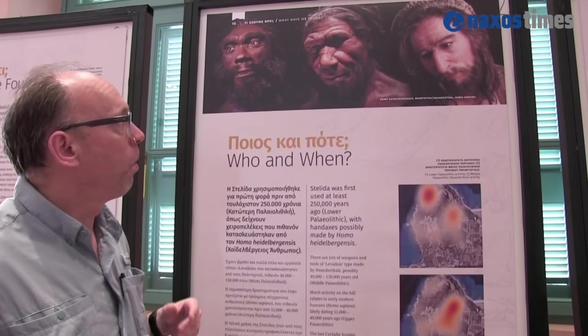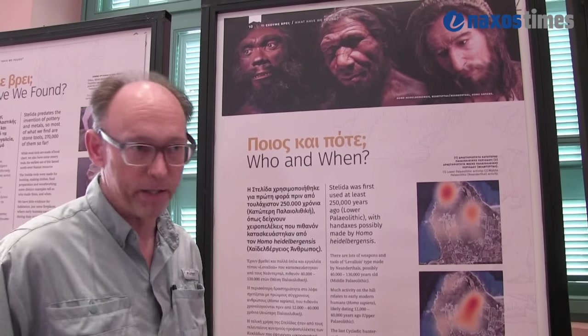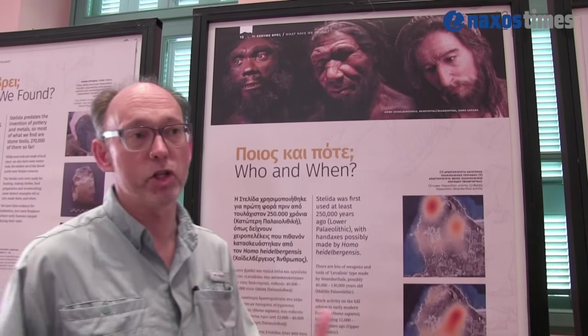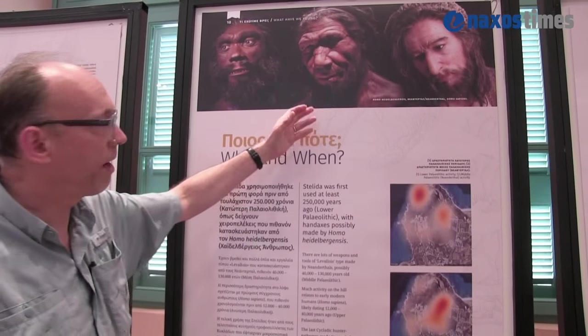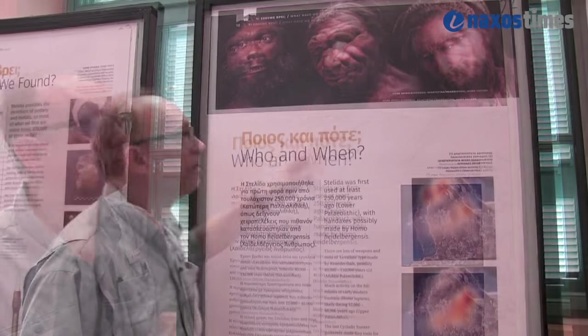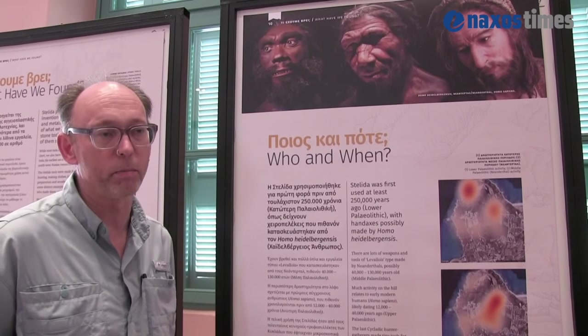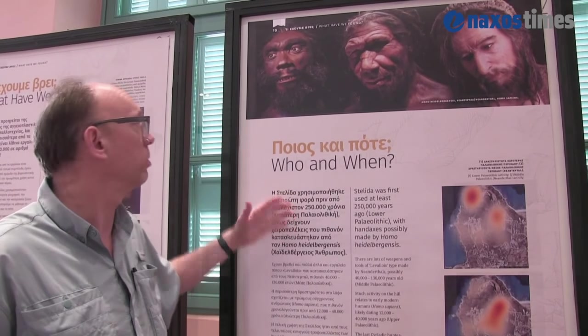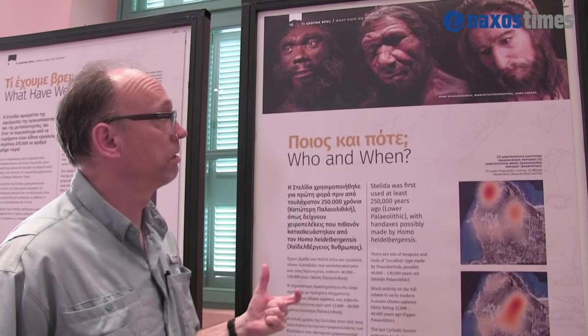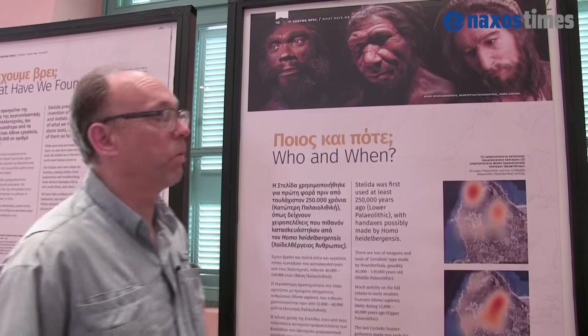At Stelida we have stone tools from the site that we know were made by different kinds of human. The latest material was made by earlier versions of us, Homo sapiens. We also have very good weapons and tools made by Neanderthals, maybe 40 to 200,000 years ago. The earliest material is from pre-Neanderthals — probably Homo heidelbergensis, who was at least 250,000 years old. So the big question for us is: how did all of these people get to Stelida? Did they come by boat or did they walk?